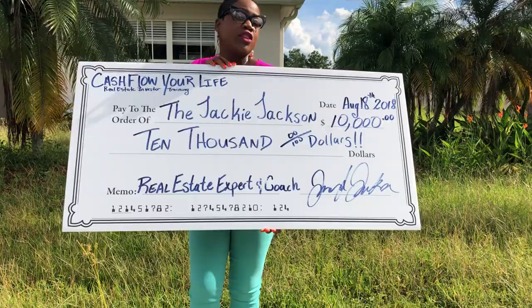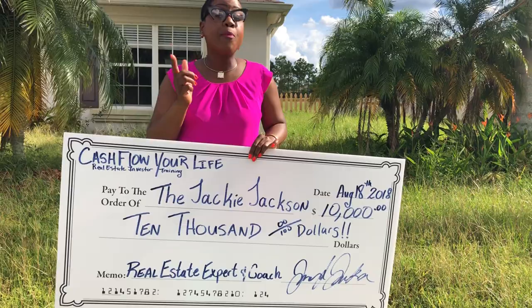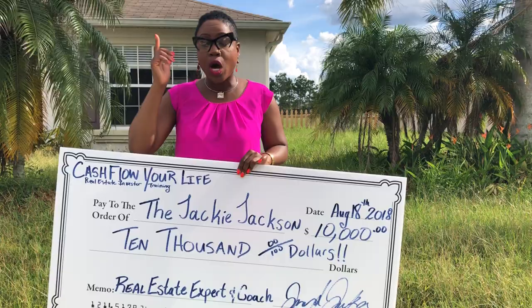That's Cashflow Your Life — $10,000 to $30,000 every single month off of vacant real estate properties right in your neighborhood, sitting right under your nose. Opportunity that you're not taking advantage of because you don't know what to do with it. So I'm going to show you how to find these properties and take advantage of them.